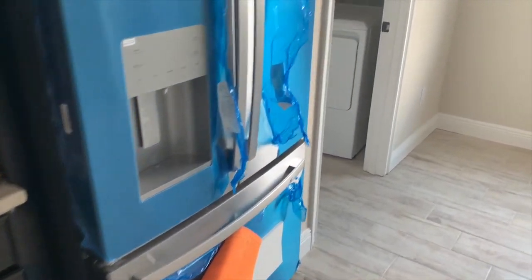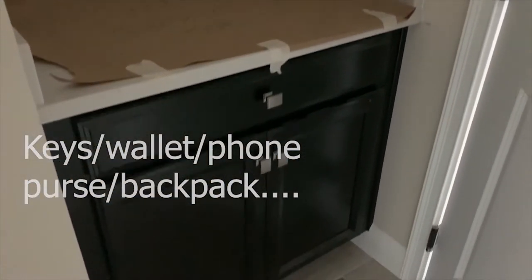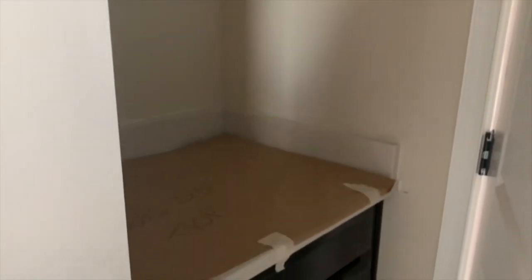If anybody knows our Sweetwater plan, we actually developed a new option called the drop zone, which is right here in the laundry room. It gives you a cabinet where you can drop your keys, your mail, backpacks — that kind of stuff. And it's right here in your laundry room so nobody even sees it. It's new, so we wanted to showcase it in the model.